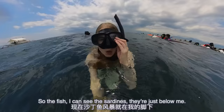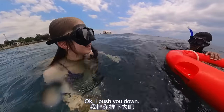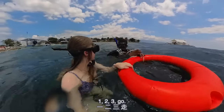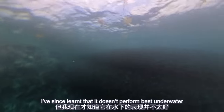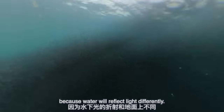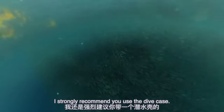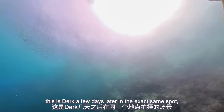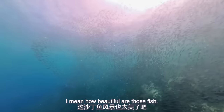That's where you'll find the sardines. I can see them — they're just below me! So while the X3 on its own is waterproof, I've since learned that it doesn't perform best underwater because water will reflect light differently. For that reason, if you're planning to use the X3 underwater, I strongly recommend you use the dive case. As a comparison, this is Dale a few days later in the exact same spot but using the dive case. How beautiful are those fish?